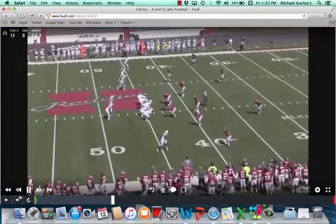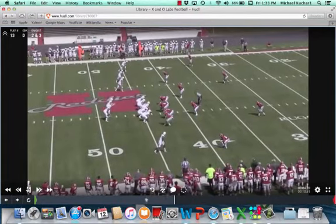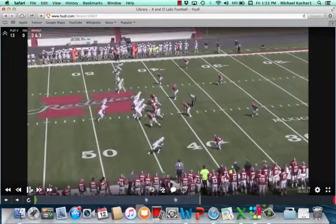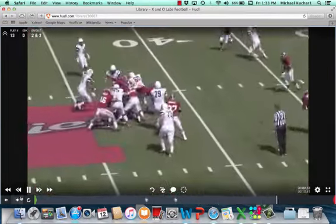This one looks like it may be handed off. It's a trips look with three to the field, again in deuce coverage. The weak side safety is going to poach any number three vertical. Here comes the extra rusher — the extra rusher can come from anywhere: could be the Mike, could be the Will, could be the corner on an upset. The ball looks like it's going to be handed off, and we'll see the run fit on the next clip.